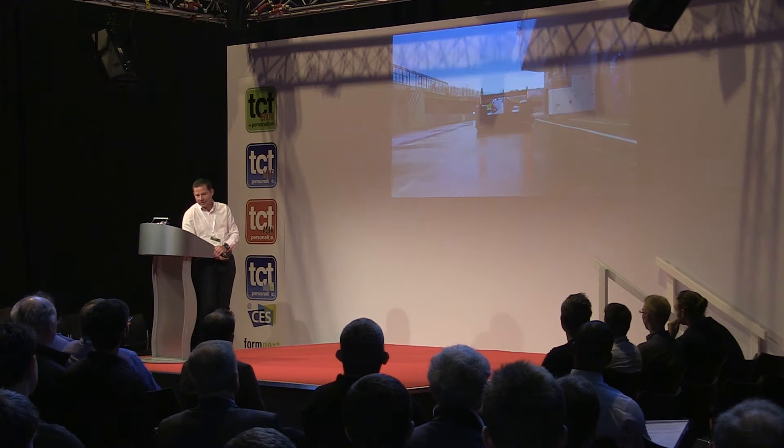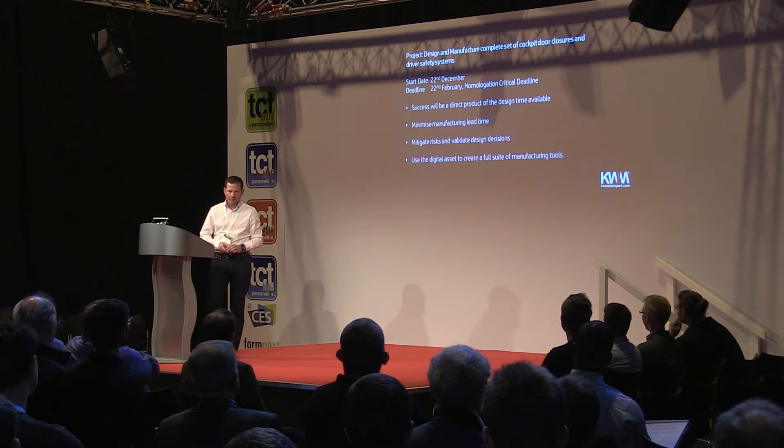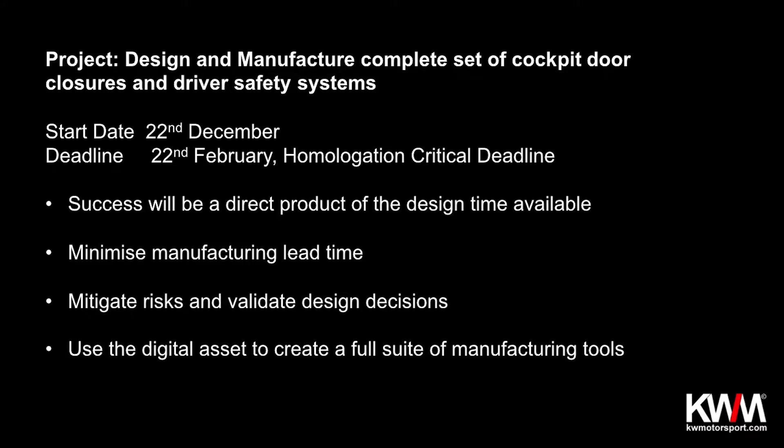The project we embarked on with Straka was to design, manufacture, and implement on the race car — before a critical homologation date — a complete driver safety and door protection system. We had a very tight timescale of eight to nine weeks. The start date of 22nd December was fairly important because that's close to Christmas and New Year, so of the eight or nine weeks available, we were already facing two weeks of disruption. The success of this product would be defined by how much we could compress manufacturing time and mitigate risk, so that when we came to install the doors on the race car, it had to work first time and pass homologation tests.